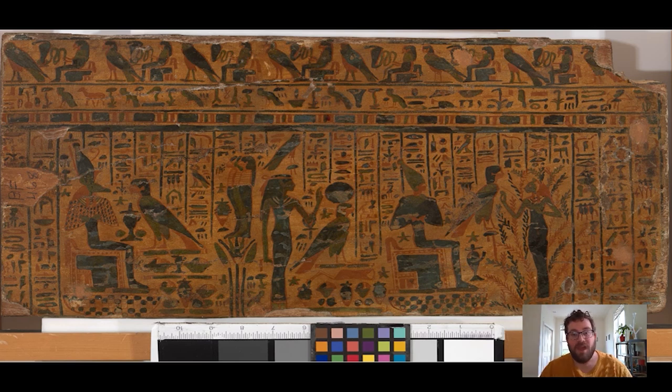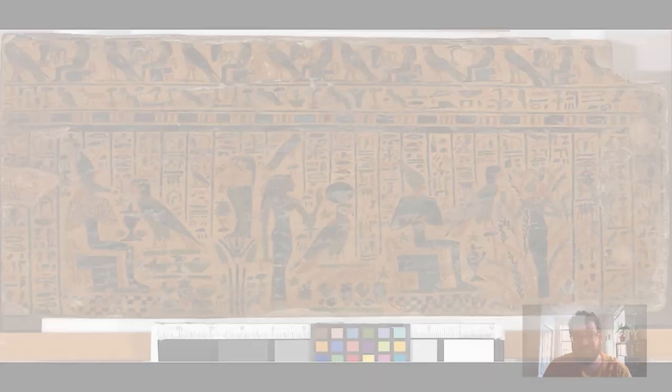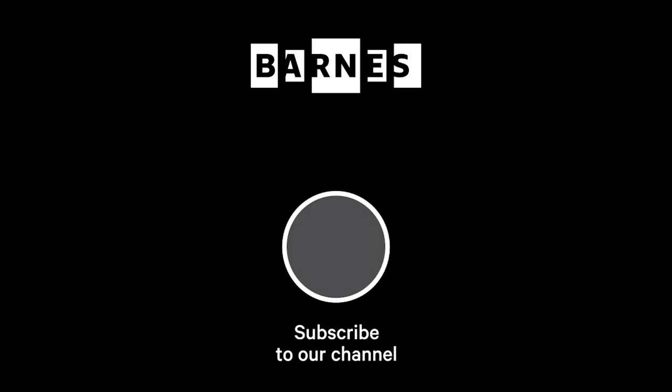This is a really nice example of Egyptian coffin painting, and it's been a real pleasure to show you this part of the object which you don't normally get to see in the collection. I hope you enjoyed this little journey into the Egyptian afterlife. That's it for today's Barnes Takeout - if you haven't already, please subscribe to our channel and leave a comment. We really enjoy reading and responding to them. Take care and keep safe.